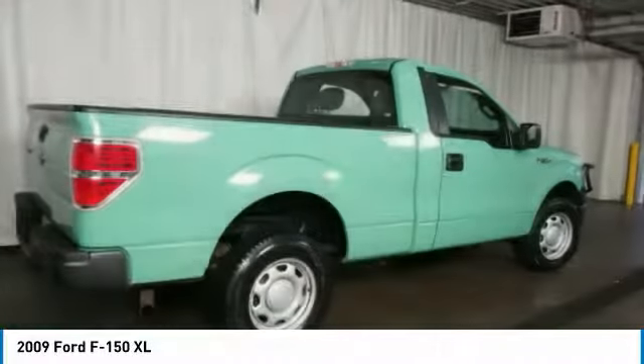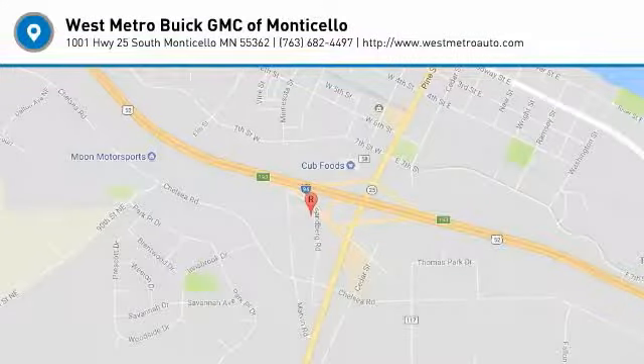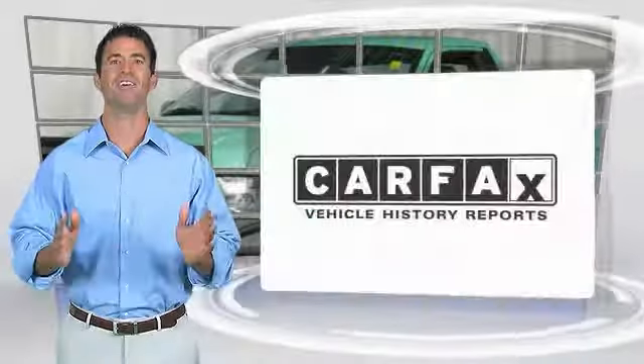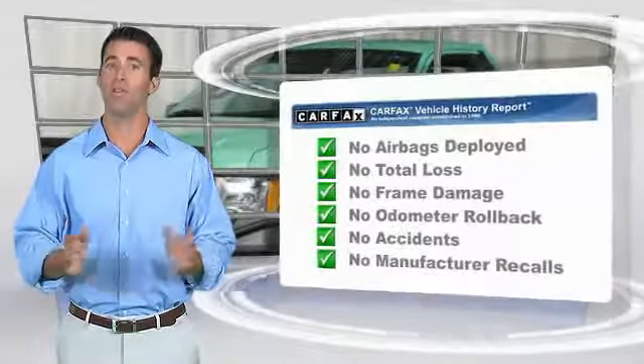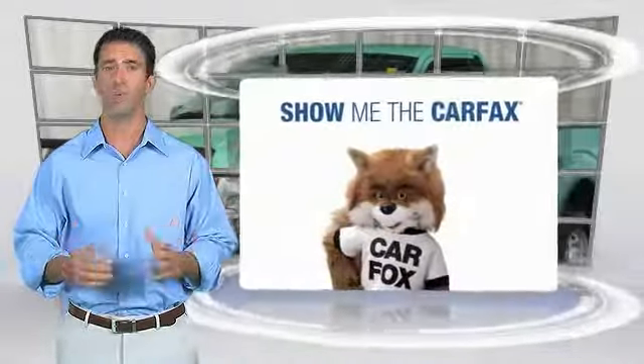Is love at first sight really possible? Let us know when you stop in. Here's another high-quality vehicle with the Carfax Vehicle History Report. Be sure to find a complimentary copy of this report online or contact the dealership. This vehicle qualifies for the Carfax Buy Back Guarantee.